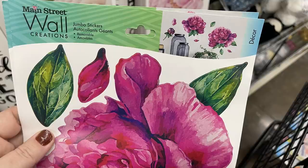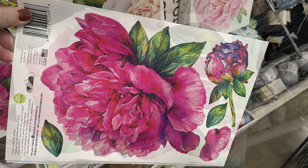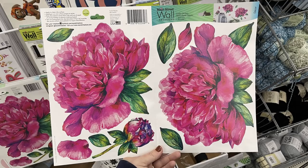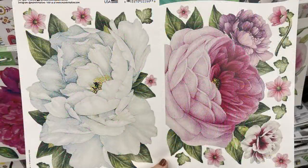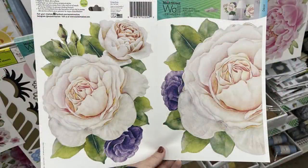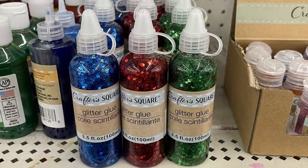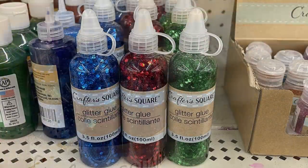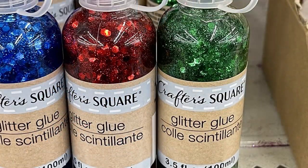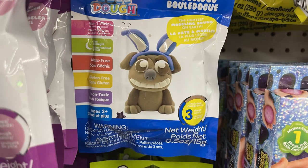They had wall creation jumbo stickers by Main Street — you get two large stickers on an 8.5 by 11 inch sheet. Some packs have two large stickers plus small ones around the outside: blue and pink, pink with purple flowers, and two extra-large light pink flowers. They also had new glitter glue in blue, red, and green with a large nozzle and big sequins inside. Then air dry dough craft kits — my daughter made one recently and it turned out really well, looking just like the packaging.